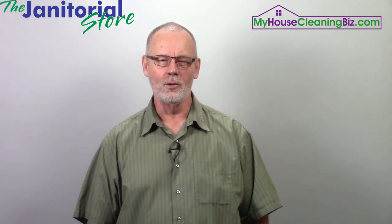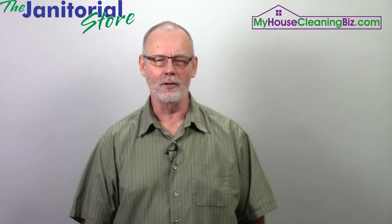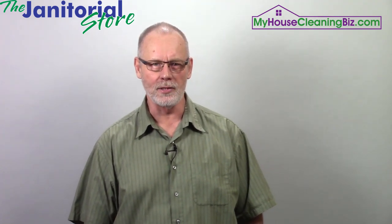Must-have cleaning business equipment and tools. Hi, I'm Steve Hansen, co-founder of janitorialstore.com and myhousecleaningbiz.com.